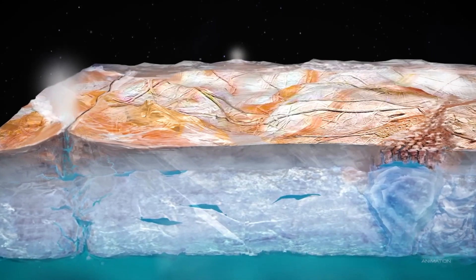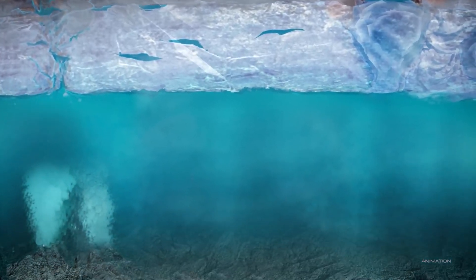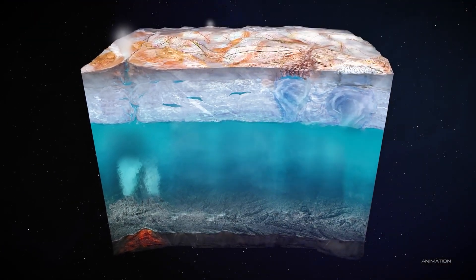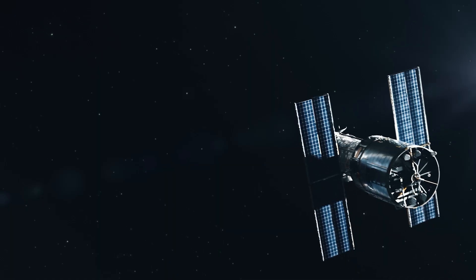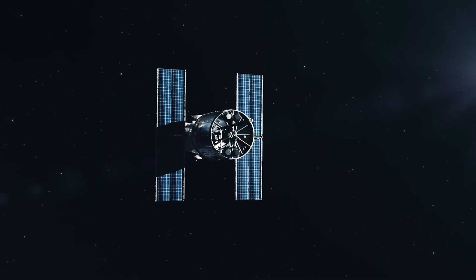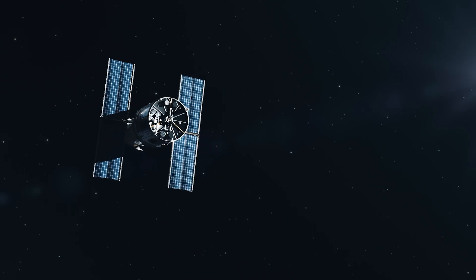Beneath the icy, seemingly dead surface of Enceladus, there could be oceans. What's more, this water contained the building blocks of life. Similarly, in 2014, the Hubble Space Telescope detected signs of similar plumes on Europa.